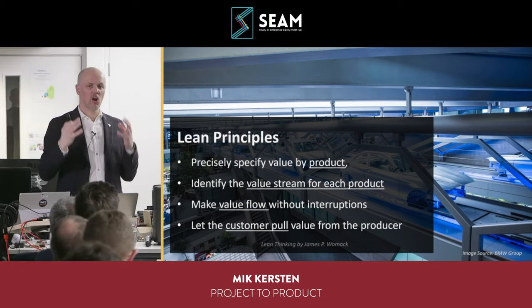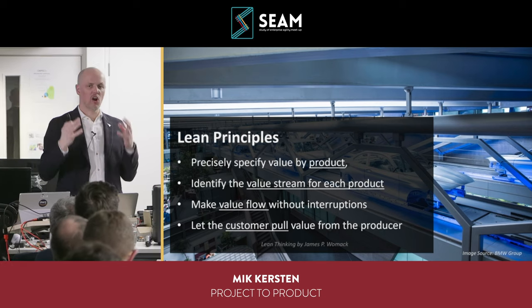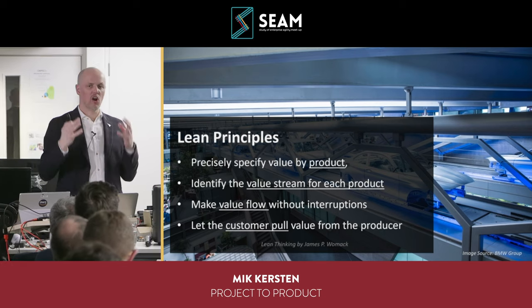If you're using Jira, these could be four types of Jira issues — features, defects, risks, debts — but for most organizations these need to be bigger than individual Jira tickets. A single feature could correlate to thirty Jira issues, four support tickets, five items in product management tools, and eighteen Salesforce requests. These flow items are meant to be bigger and span the end-to-end value stream more broadly.